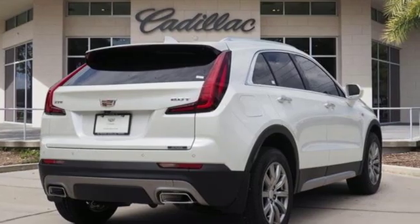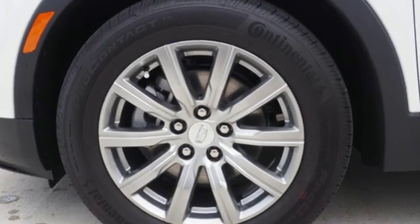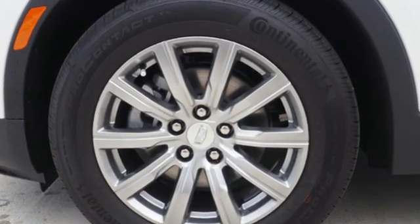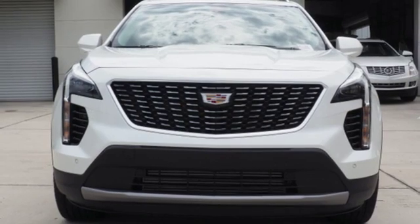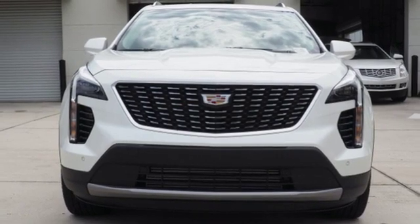Intercooled turbo inline four-cylinder engine, gas pressurized shocks, smart device navigation, power tilt-down heated mirrors, dual-zone climate control, configurable instrument gauges.